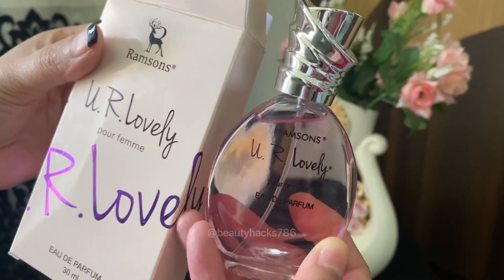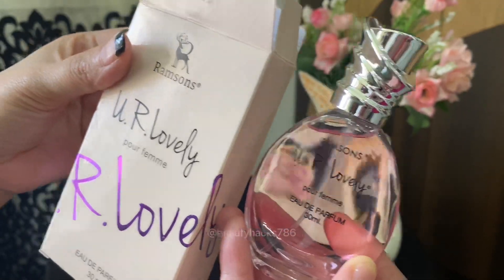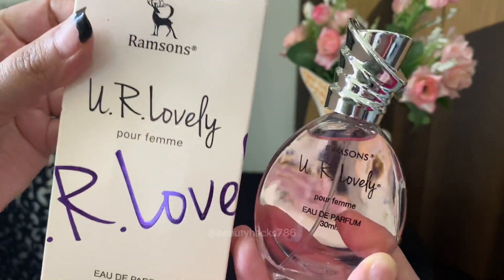If you like floral fragrance, the price is very good. Trust me, this fragrance is so good.